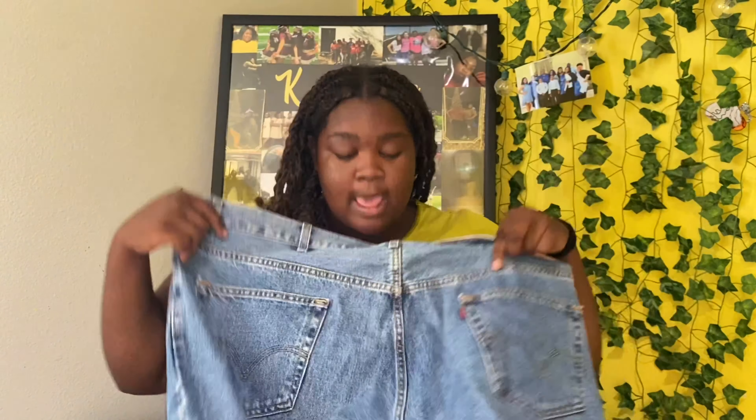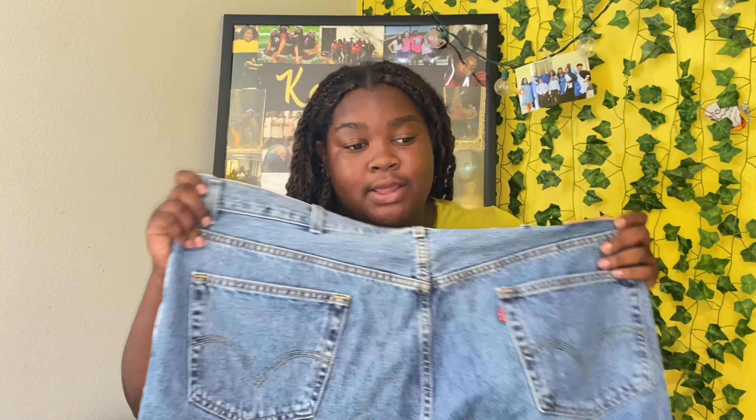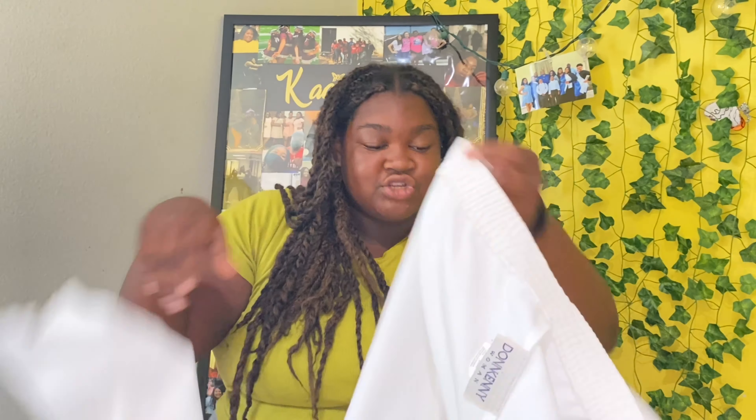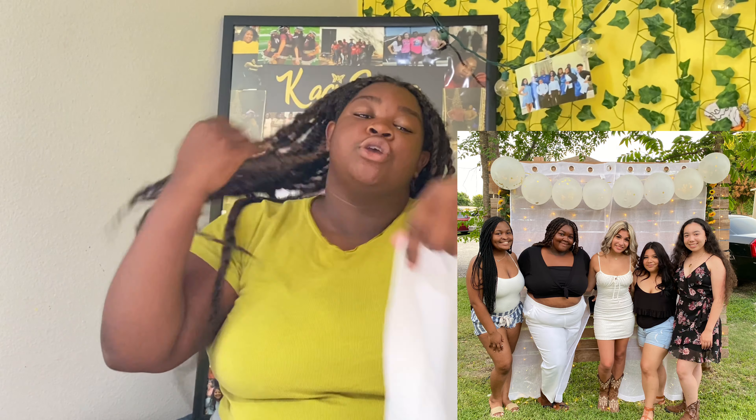I got some more mom jeans - I had to! These are honestly the best fitting ones I've gotten in a long time because I usually get them too small or too big. These fit really really well. I love the wash, I love the long leg, and they don't fit weird on the butt - they kind of make my booty look kind of big, which is what we're looking for! I also got these white pants that I wore to my friend's graduation party and I really really like them.